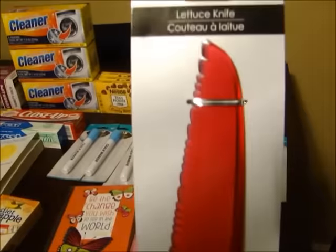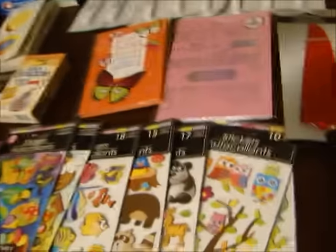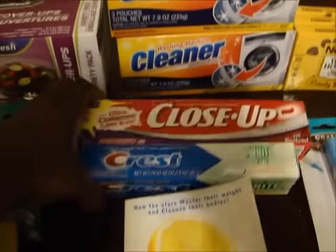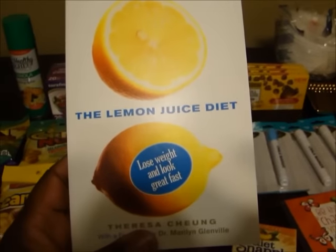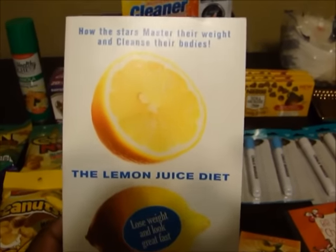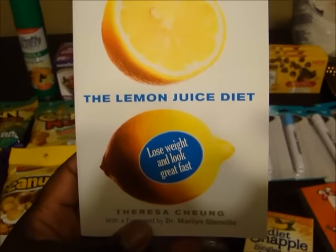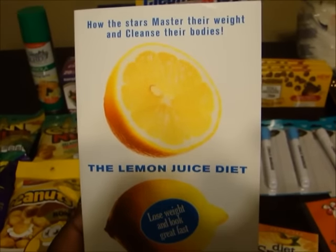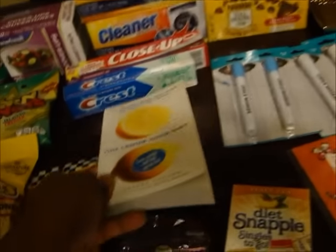I also found a lettuce knife - I probably already have about two of those, but I think you can't have too many. I got two things of toothpaste. And I also found this book called The Lemon Juice Diet. I'm going to look through this and see what I can find that I could use, because I'm going to start a diet as soon as I finish this last semester. Couldn't beat that for a dollar.